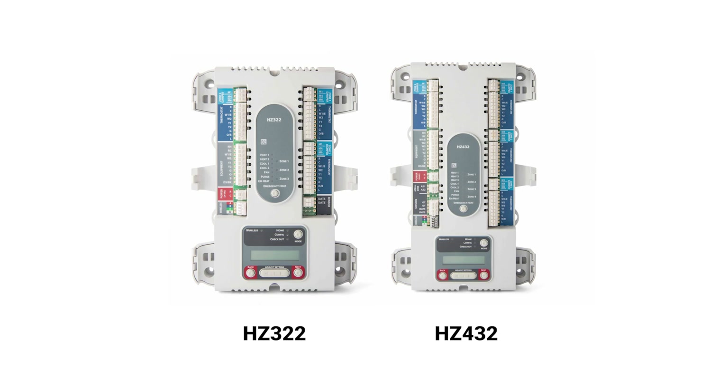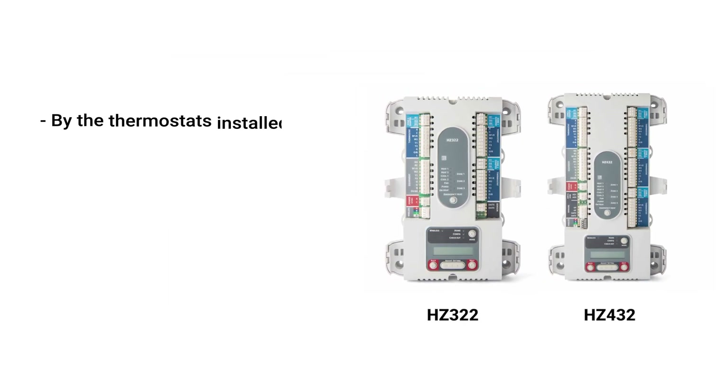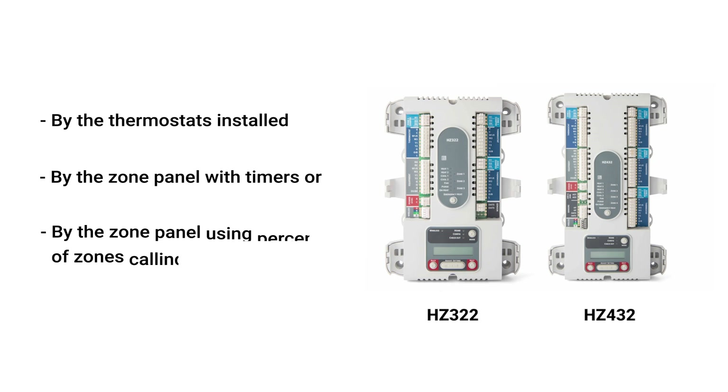When working with single-stage thermostats in a zoned system using the Honeywell Home HC-322 or HC-432 zone panels, you can still take full advantage of multi-stage HVAC equipment by letting the zone panel manage staging. When zoning a multi-stage system with an HC-322 or HC-432 zone panel, you have three options for controlling the equipment staging: by the thermostats installed, by the zone panel with timers, or by the zone panel using percent of zones calling.